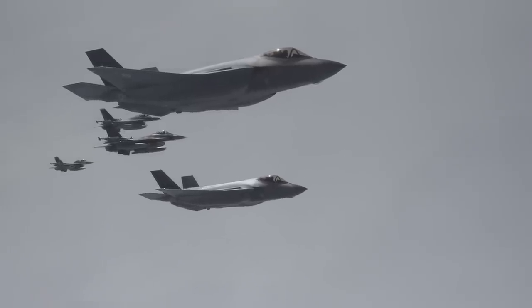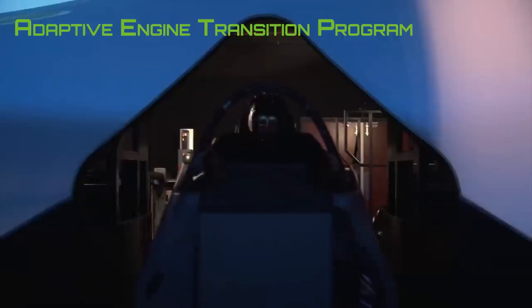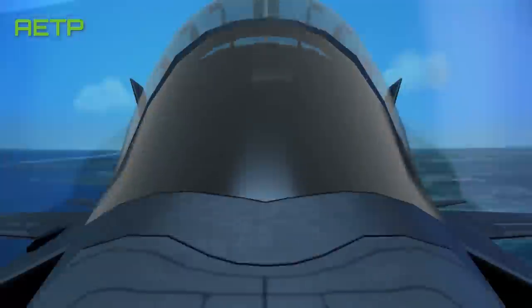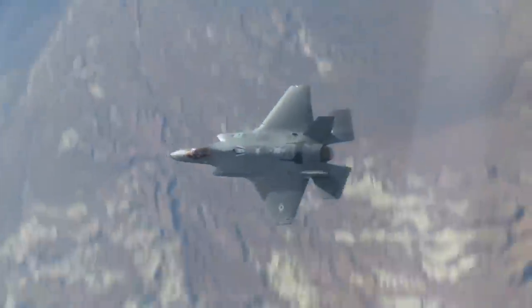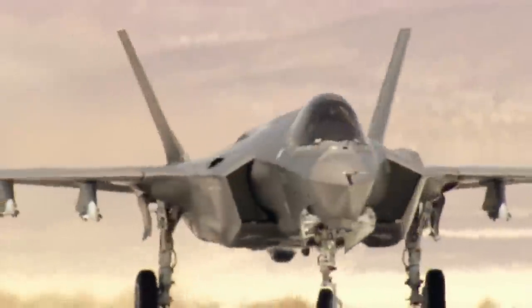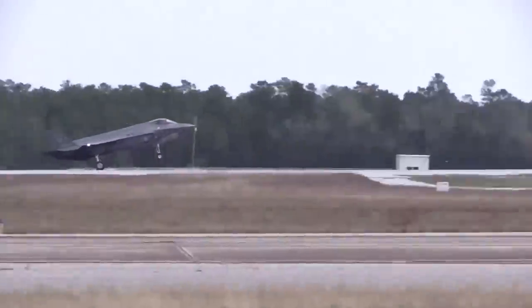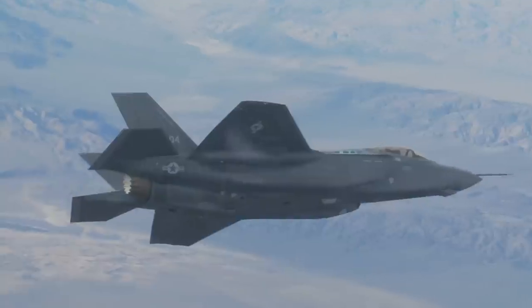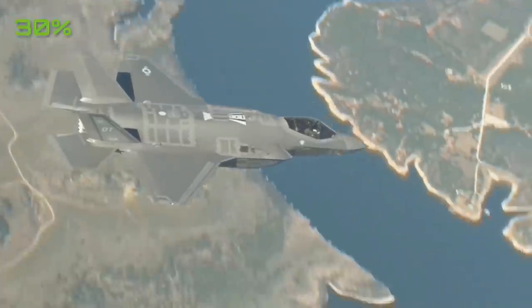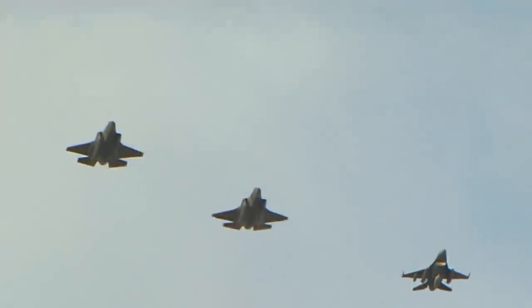However, the Air Force has also been exploring new engine options for the F-35 under the Adaptive Engine Transition Program, or AETP. These next-generation engines are designed to dynamically switch between high-performance and high-efficiency modes depending on operational circumstances — hence the term adaptive engine. General Electric has their prototype, the XA-100, while Pratt & Whitney has the XA-101. These adaptive engines could potentially boost the F-35's speed by 20%, increase its range by 30%, and offer double the thermal management capabilities.